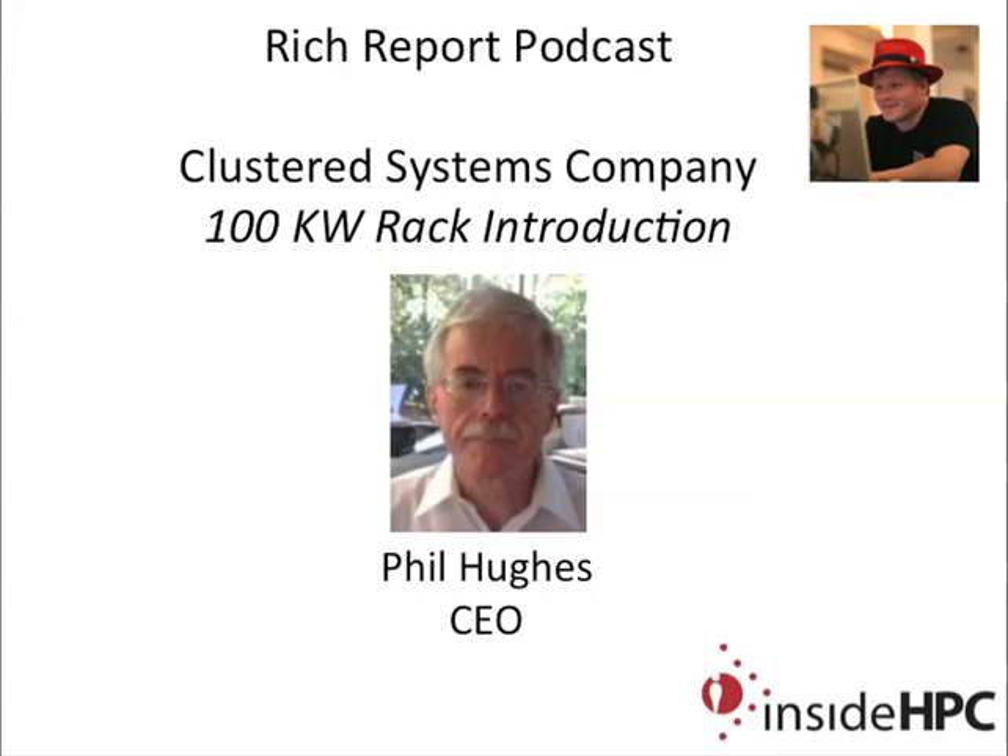Welcome to the Ritz Report, a podcast with news and information on high-performance computing. Today my guest is from Clustered Systems Company, Incorporated. We have Phil Hughes, who's the CEO of the company. Phil, welcome to the show today. Thank you very much, nice to be here.